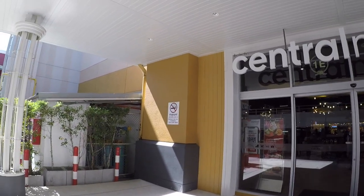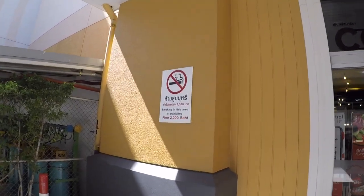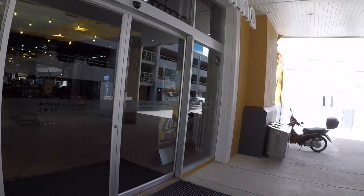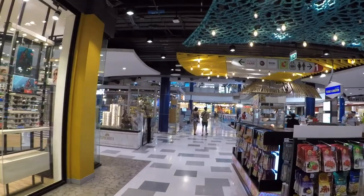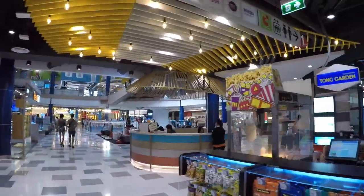Look — no smoking, 2,000 baht fine. And once you're in Central Marina, it's all nicely air conditioned. Supermarket, shops.